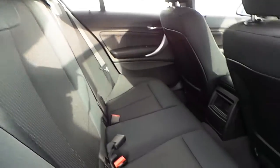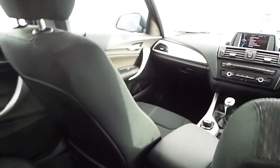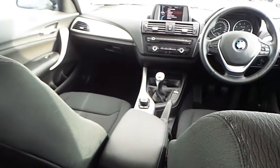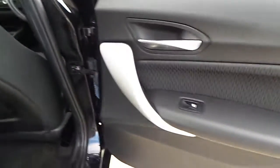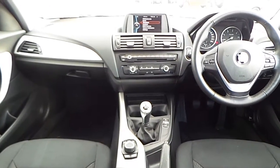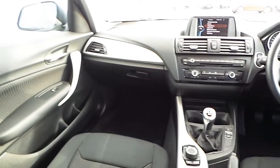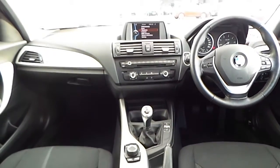Here are the rear seats. The dashboard and doors are finished in a satin aluminium trim.